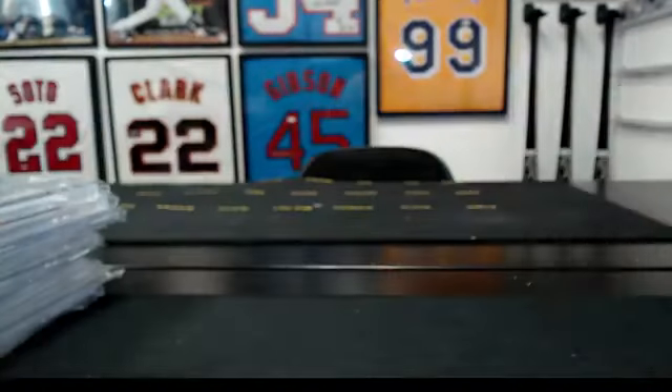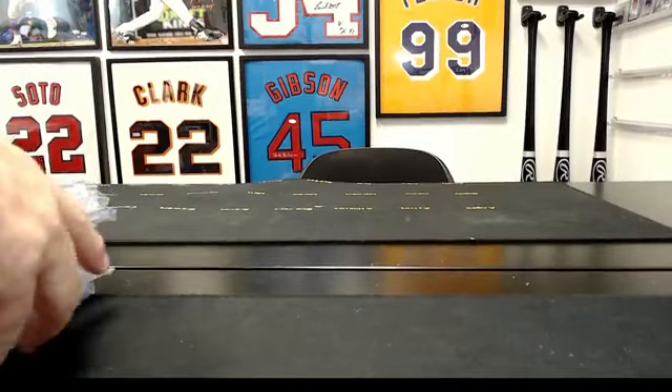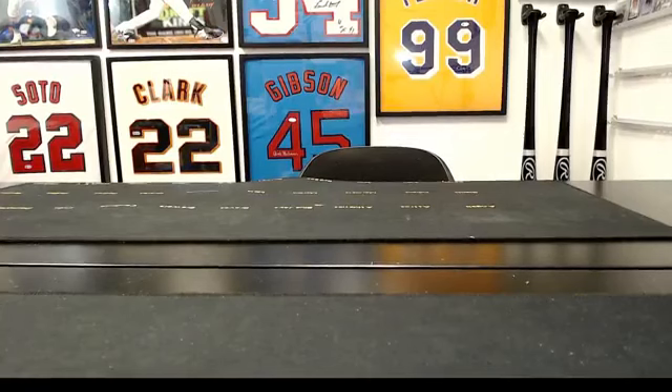Alright guys, that's gonna do it. Give me just a few minutes and I will hop off and hop right back on to do Series One break number five. Thanks guys, see you in a minute.